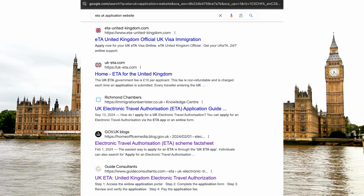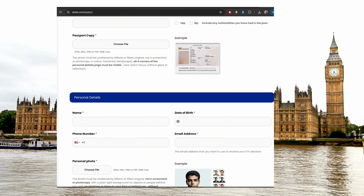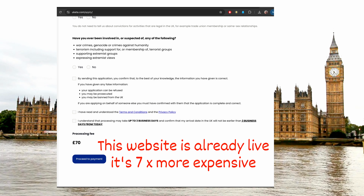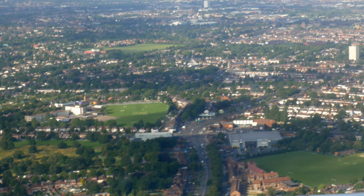Once your ETA is approved, it's going to be linked to your passport and you'll receive an email confirmation. If you decide to change your passport for any reason, you'll need to get a fresh authorization. Over time you may see websites on Google offering to handle this process for you for an extra cost — avoid these, as they'll likely charge a lot and you may encounter scammers. It's very important to use only the official UK government website and app, as it's a straightforward process.